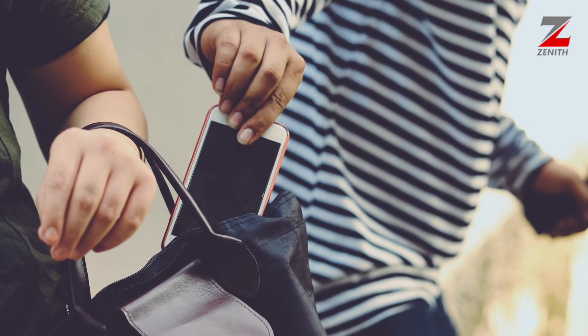Hello, has your mobile phone, Zenibank card or hardware token been stolen? Do you think your internet banking, ATM, or mobile banking PIN or password has been compromised?